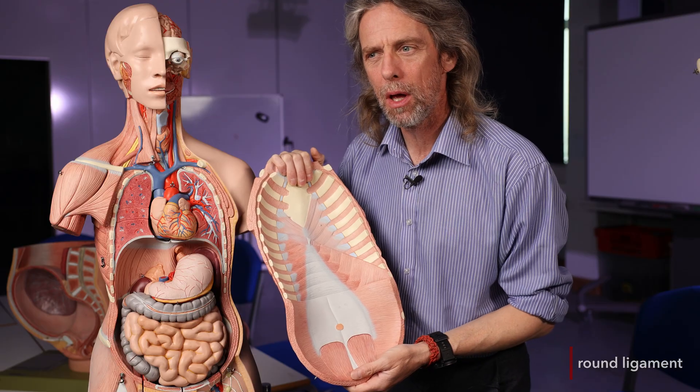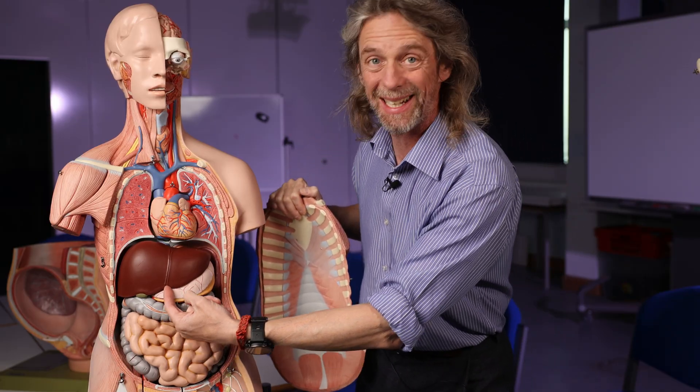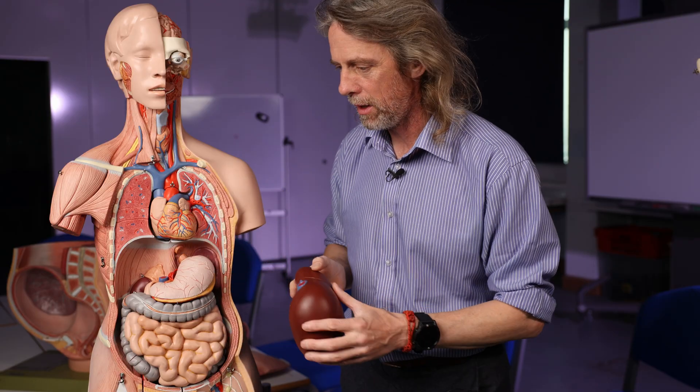What happens to these after birth? The umbilical vein stops being a vein — obviously after birth it's disconnected from the placenta, so no more blood comes in through it and it becomes a fibrous cord. It becomes the round ligament of the liver, or ligamentum teres hepatis, and it continues to run where it ran in the foetus — within the falciform ligament up to the liver. The ductus venosus also stops being a vein and becomes a fibrous cord called the ligamentum venosum, which you'd find in the lesser omentum in the crease between the left lobe of the liver and the caudate lobe.